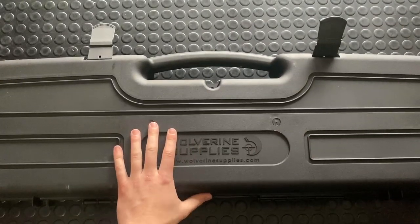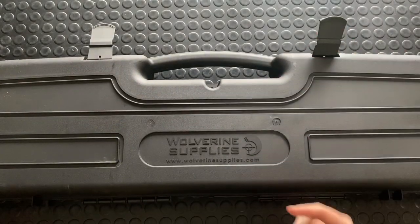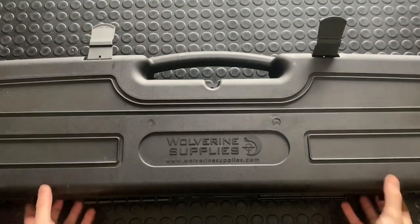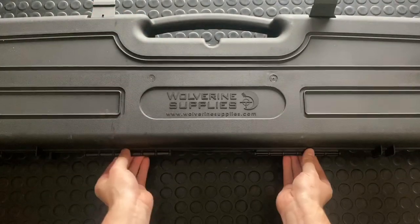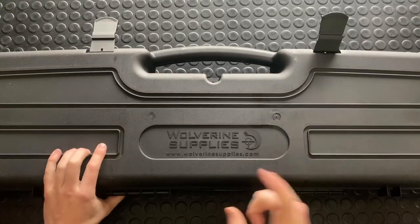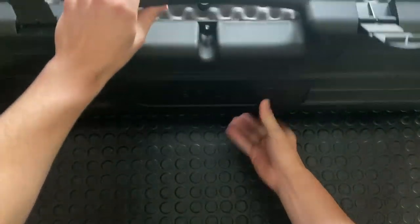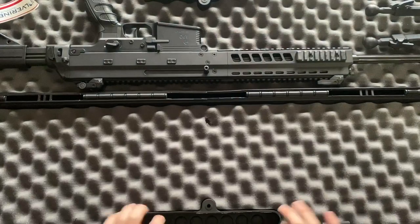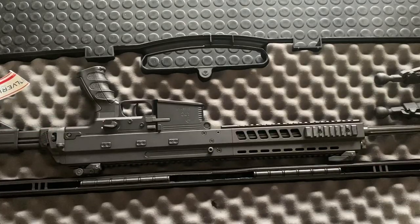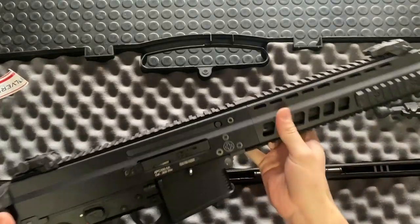I have literally not opened this box. Considering it's a Wolverine Supplies box and not the B&T box, and this gun has probably been back and forth from the lab already, I'm guessing it might not have anything other than the gun in it. We will find out. Oh, there she is - let me zoom out. I'll pull the gun out and then we'll do a zoom out. Wow, this thing is surprisingly light!